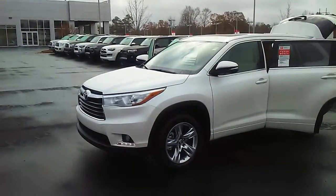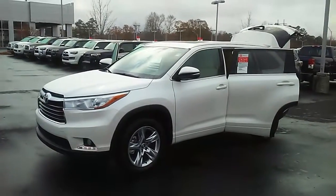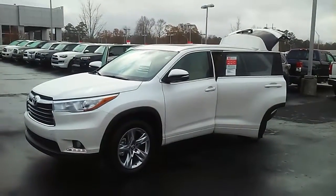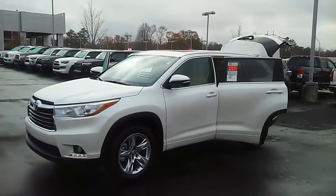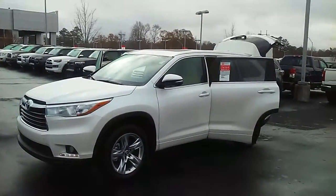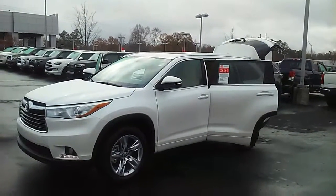My cell number is 678-668-6318, number at the dealership is 706-882-2963. Look forward to talking with you, finding out more about what you're looking for and seeing what we can do to help you. Again my name is Keith Clement, my cell number is 678-668-6318. Thanks.